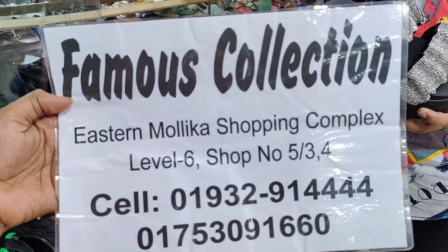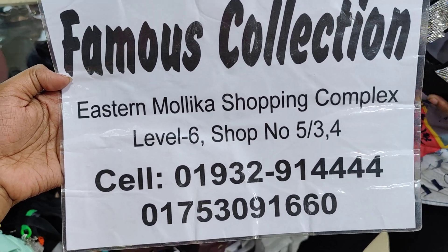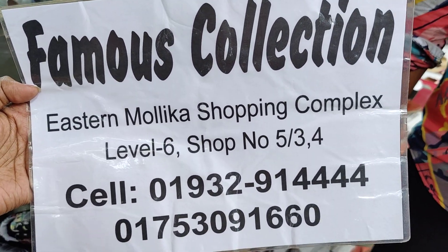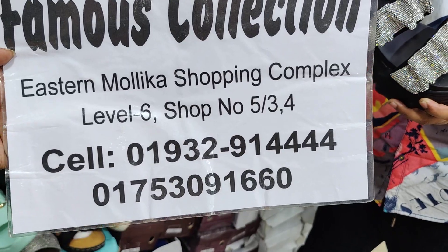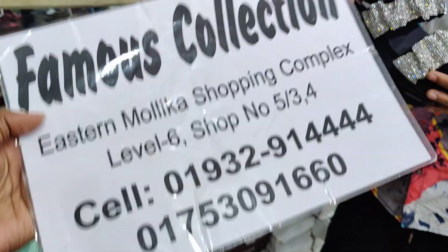We are heading to Famous Collection, located at the Stand Mall shopping complex, 6th floor. The shop name is Famous Collection and the shop number is 5234. This is also the online number for the shop.